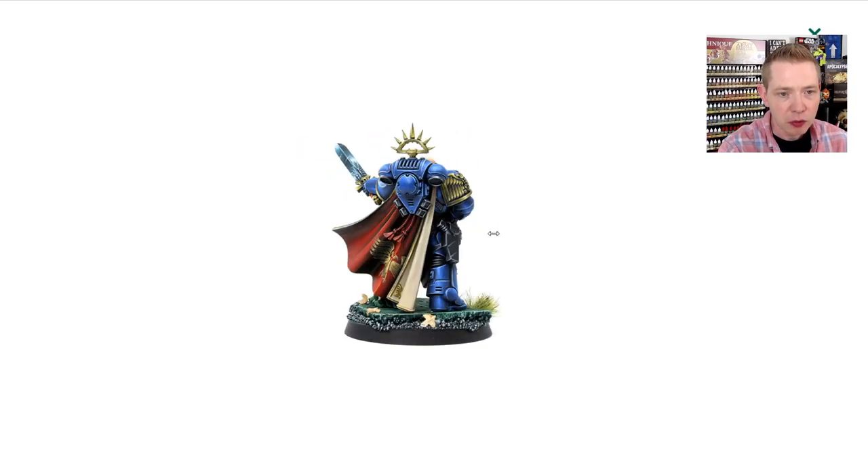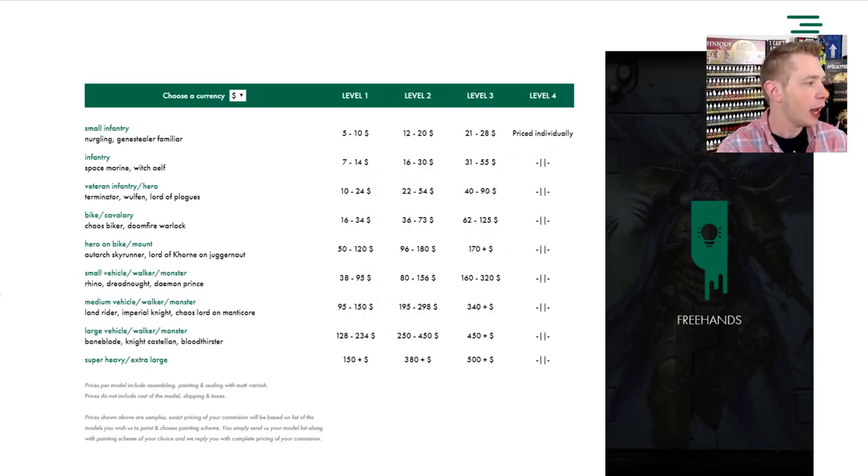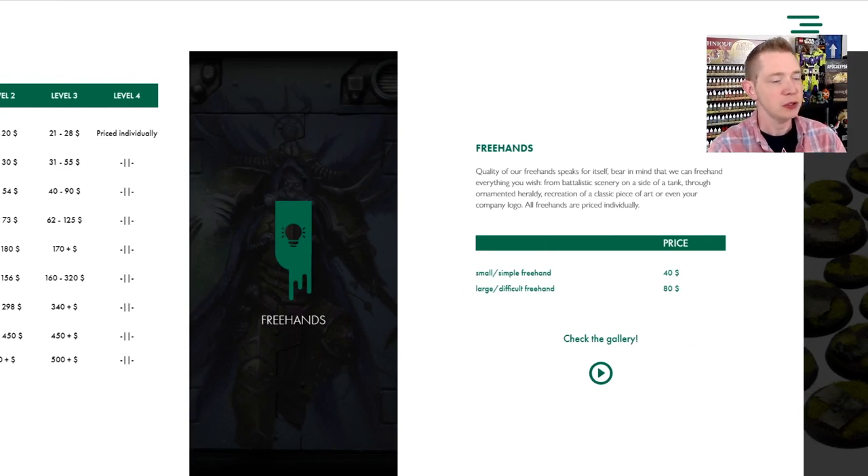Look at the blade and all the details in there. Go over and check out their site for better quality images. Pricing wise, they have level one through level four, which is the emperor level that Abaddon is painted to. They quote that separately, and as you can see, it's going to be higher than $500. They did a little bit more freehand, handling a large, difficult freehand on both the front and the back of the cape. The invoice they gave me was $680 for this miniature US, exchanged for promotion and being featured here on the page, YouTube, all of the things. And I'm sure you're already thinking that's a lot of money — and it is — but it's literally a miniature work of art. We're going to show it to you. It's insane.